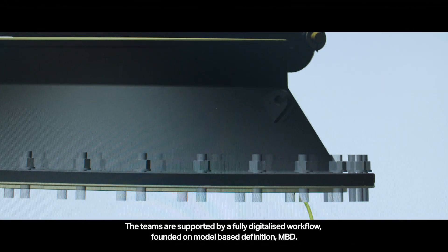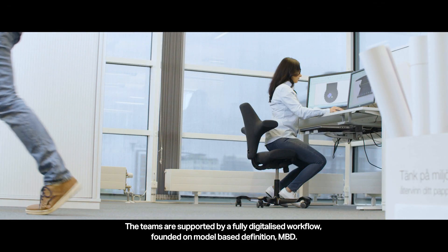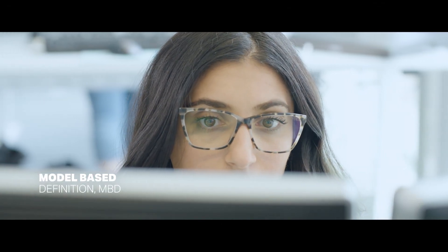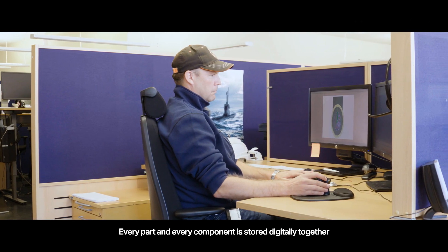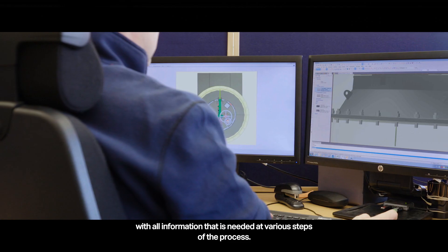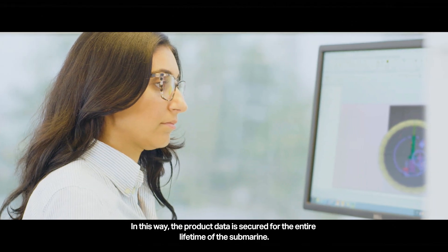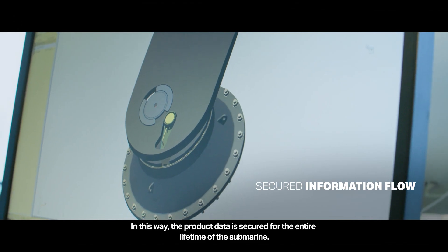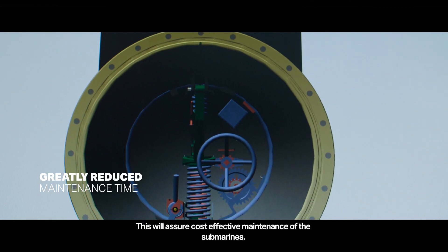The teams are supported by a fully digitized workflow founded on model-based definition. Every part and every component is stored digitally together with all information needed at various steps of the process. In this way, the product data is secured for the entire lifetime of the submarine, assuring cost-effective maintenance.